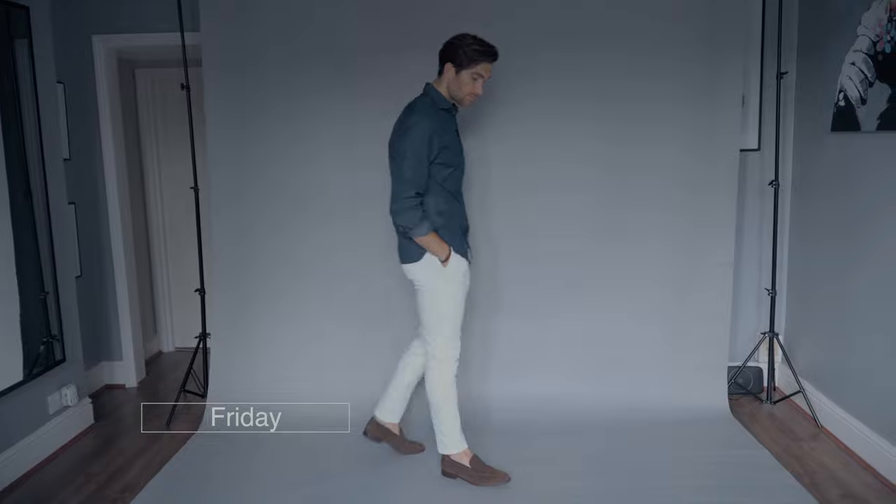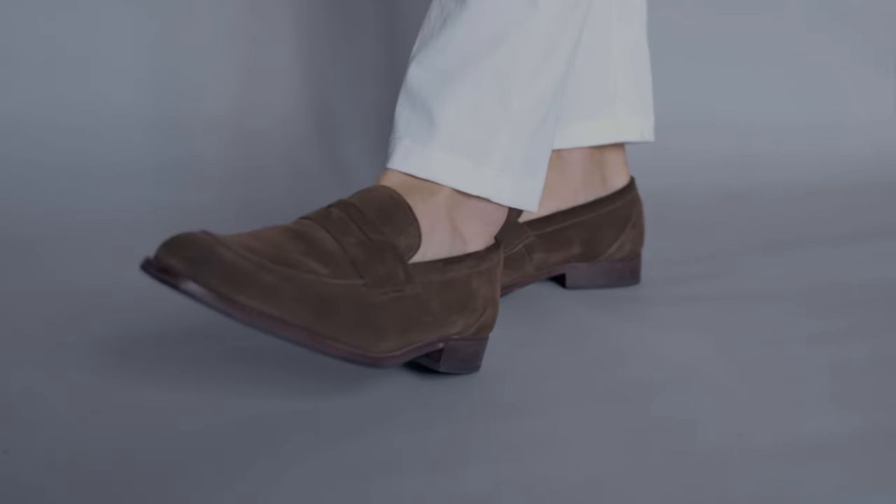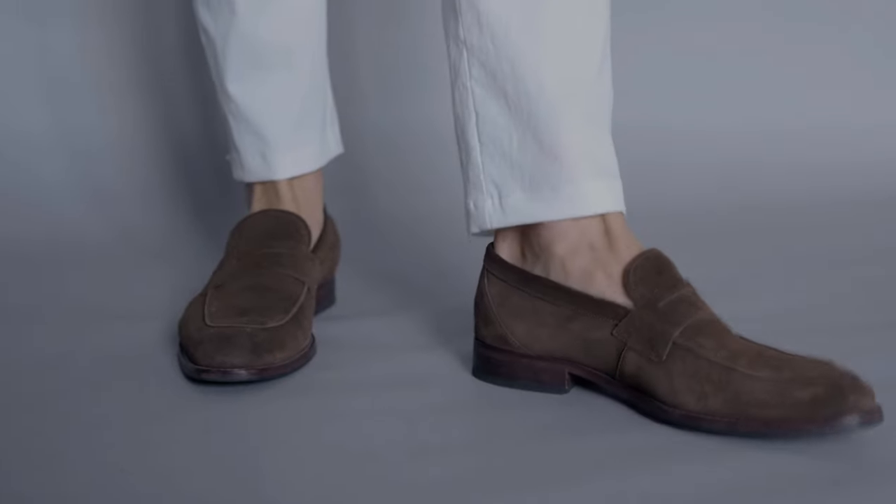On to a bit of a smarter look, bringing you towards the end of the week. I went out for a few drinks with this outfit — really smart chinos with a smart top. This is all from Onslow Created. If you guys follow me on Instagram, you'll see that I've been wearing a lot of their stuff lately and I absolutely love it.